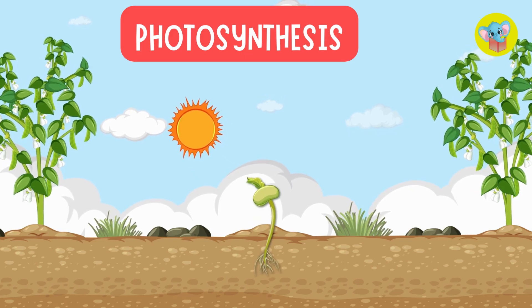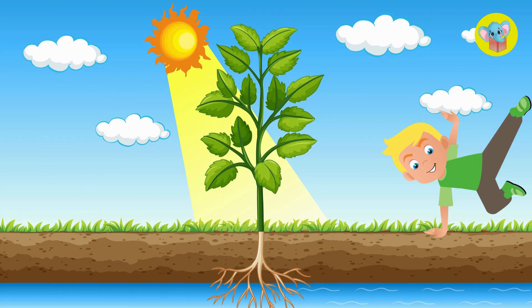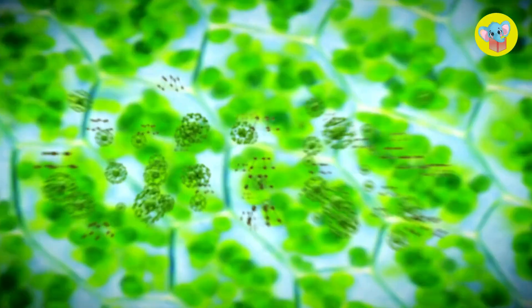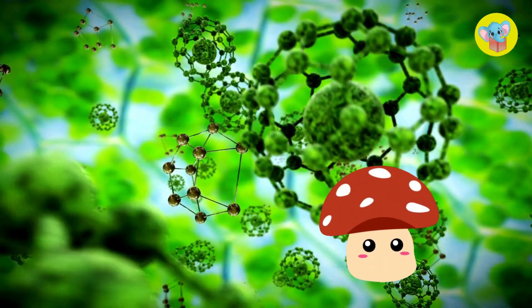Photosynthesis is how plants make their own food using sunlight, water, and carbon dioxide from the air. It's like magic because it turns things that aren't food, like light and air, into something the plant can use to grow.